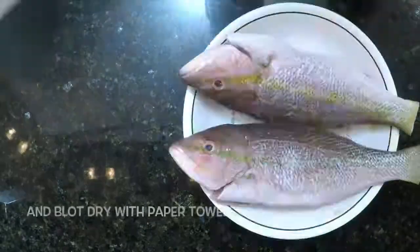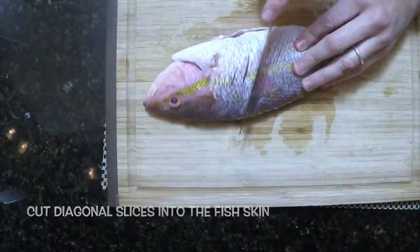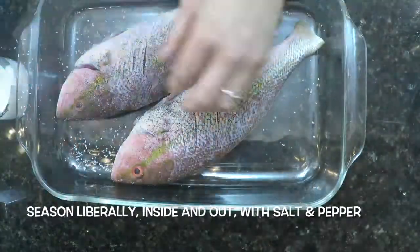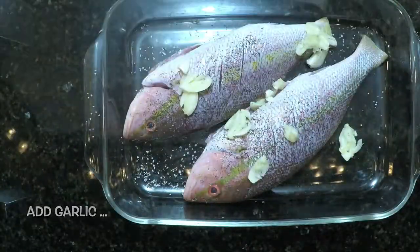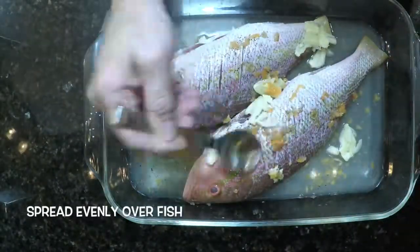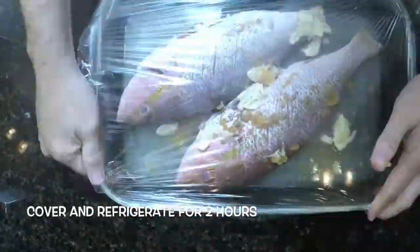First, rinse off the fish and blot dry with paper towels. Cut diagonal slices into the fish skin and place the fish in a ceramic baking dish. Season liberally inside and out with salt and pepper, add garlic and chili pepper, cover with lime juice, spread evenly over the fish, cover and refrigerate for two hours.